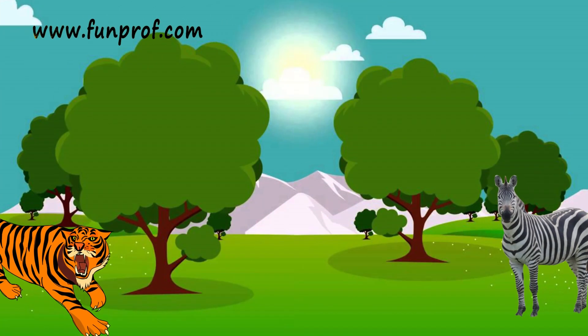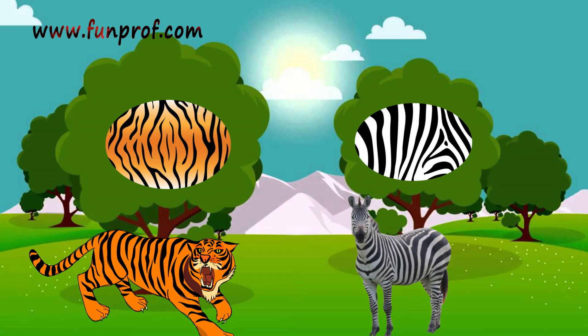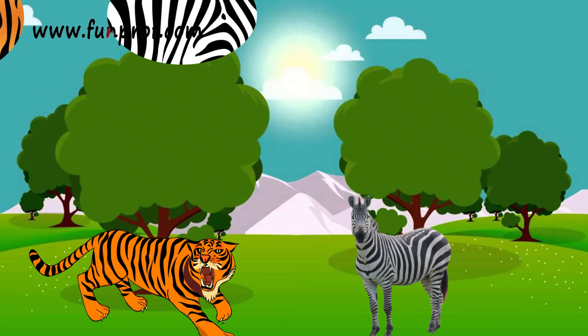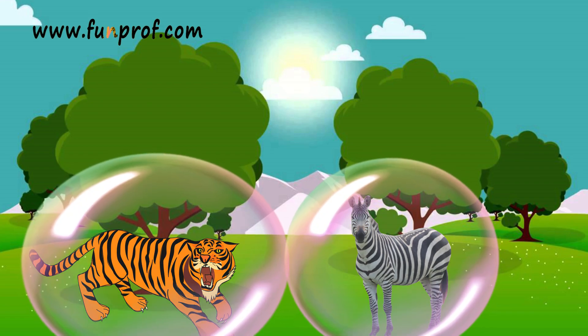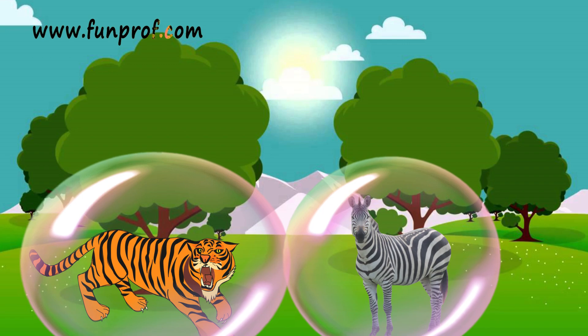Have you ever noticed a tiger or zebra and its skin? Yes, they are in a pattern. But why are they in a pattern? They are in a pattern so that they can protect themselves, and the patterns are due to hair.